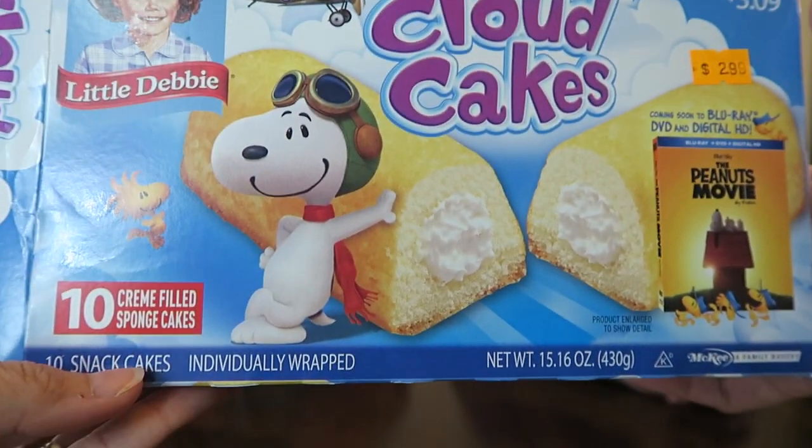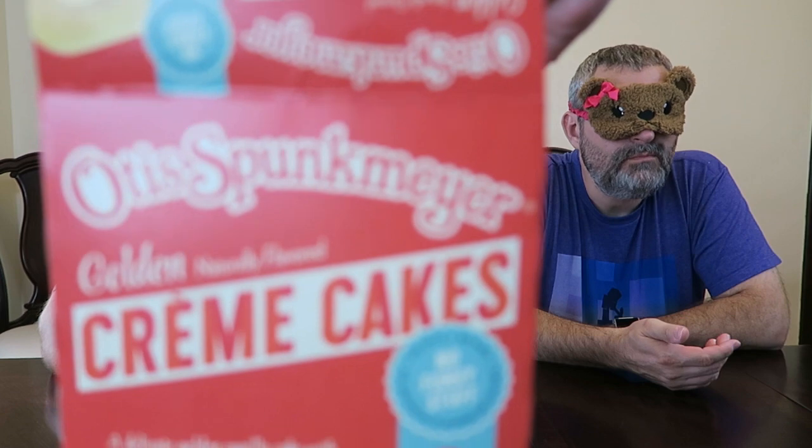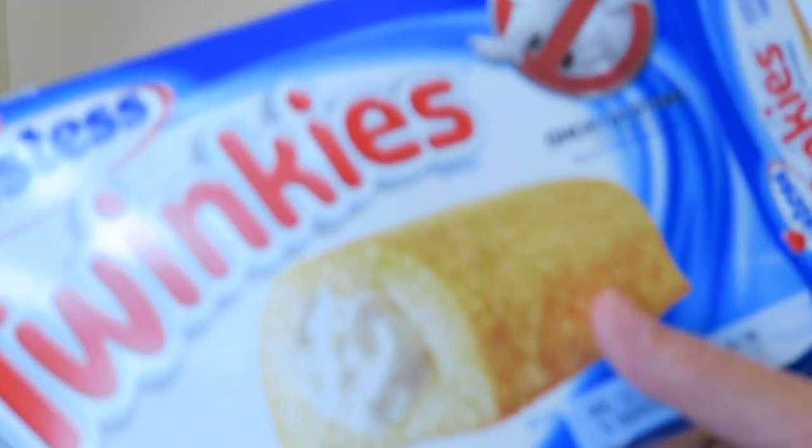The first one they're going to try is going to be this one. The second one is going to be this one — hold on, Daddy's taking a drink. Here's the second one. And that means the third one is going to be this one.